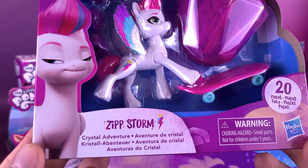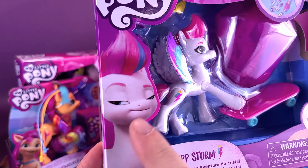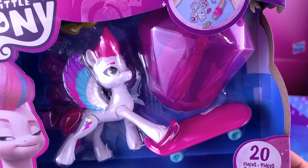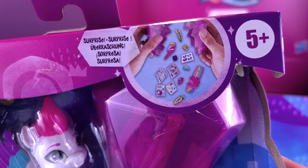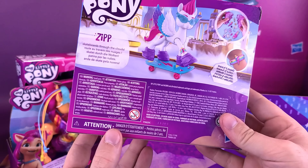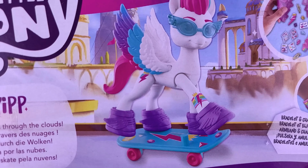Next we have Zip Storm Crystal Adventurer. I like the look on this particular pony. It looks like this one comes included with a skateboard and some accessories packed inside. Looks like we've got stickers, barrettes, jewels, and lots of different things that you can decorate your pony with. This one includes 20 pieces and is fully articulated in the legs — I'm assuming the head would probably also be articulated.